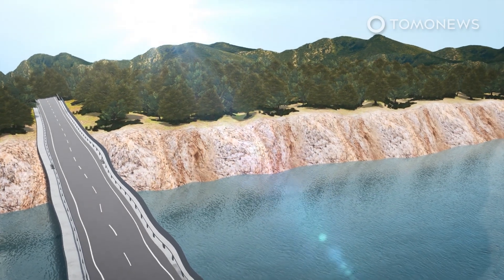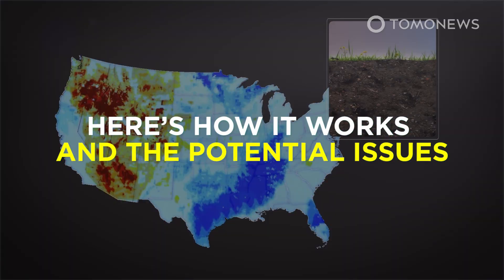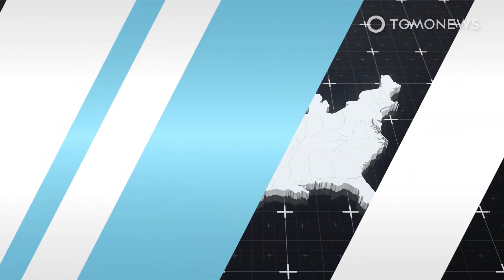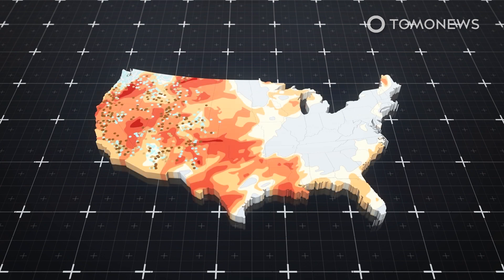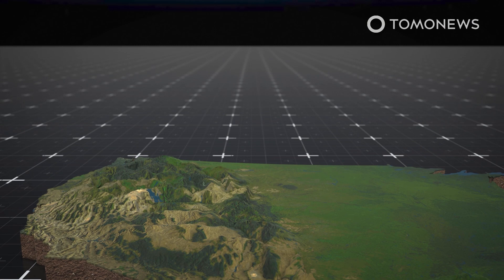Massive droughts are seeing Western U.S. states turn to cloud seeding to help get more water. Here's how it works and the potential issues. Western U.S. states, in the midst of a two-decade long drought that is the worst in 1,200 years, are turning to cloud seeding to increase the water supply, according to CNN, with Wyoming a recent adopter of the method.